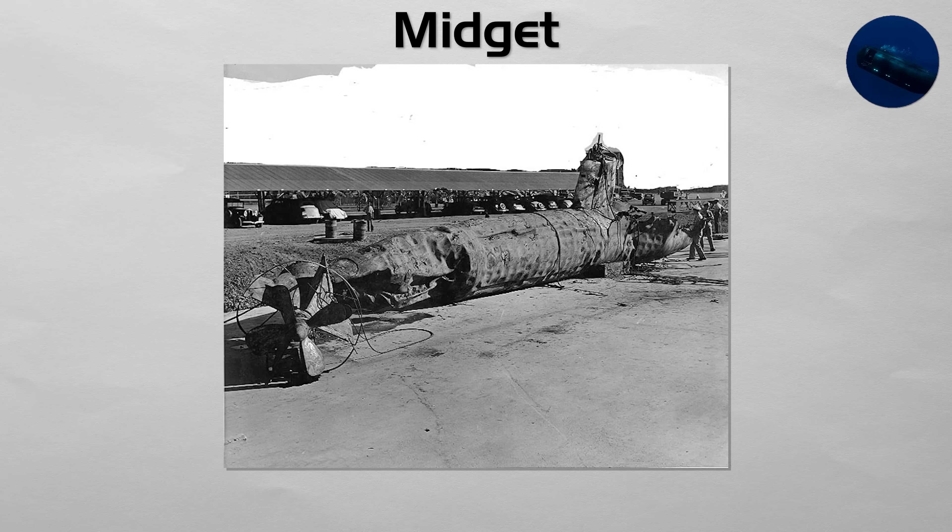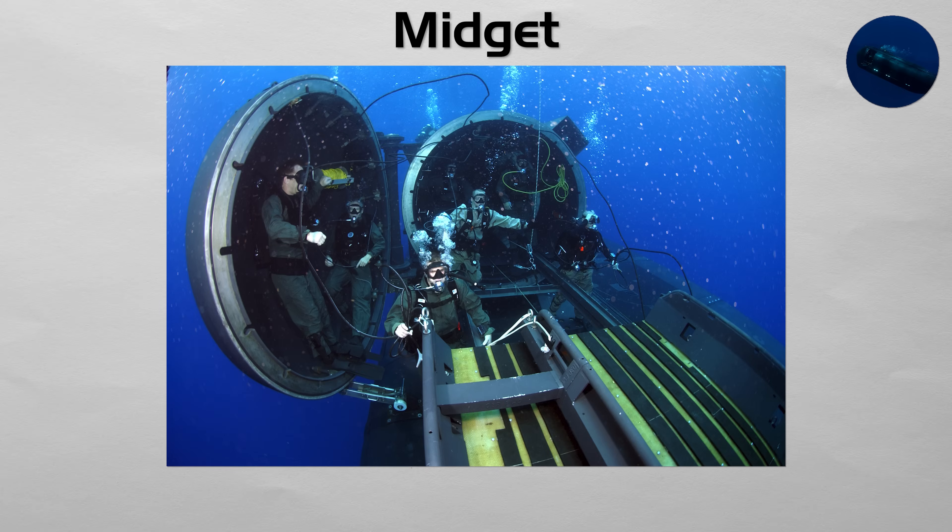Midget. A midget submarine is any submarine under 150 tons, operated by a very small crew of one to a handful of sailors. They are often used for special operations, harbor penetration, and other short-range covert missions.